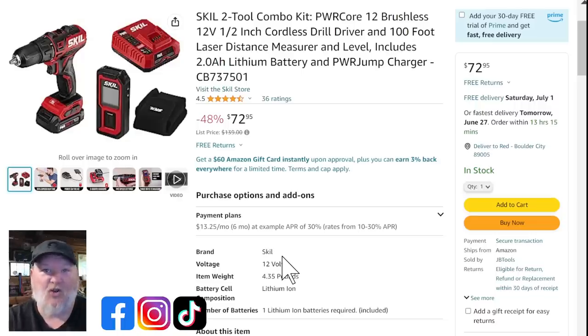Next up, we've got the Skill two-tool combo kit. For those who don't know, this is the Skill 12-volt line — compact, brushless, and many of the batteries have USB ports so you can use them like a battery bank. You're getting the drill driver, battery, charger, and a laser distance meter for $72. The Skill 12-volt is one of my top recommended lines for DIYers and prosumer folks — it's feature-rich and the tools are built really well.